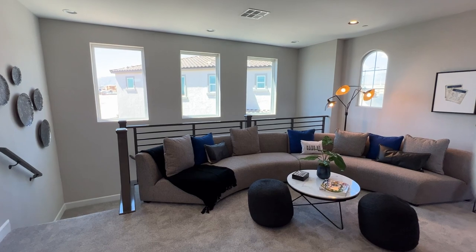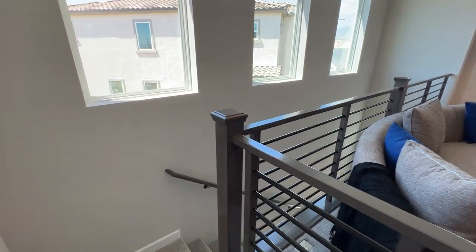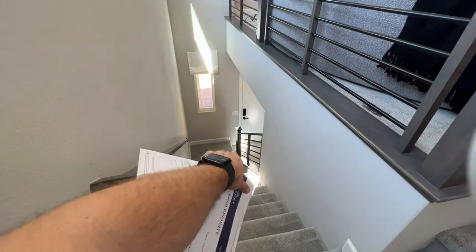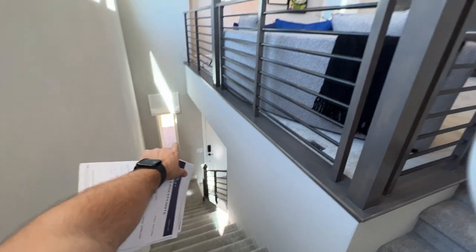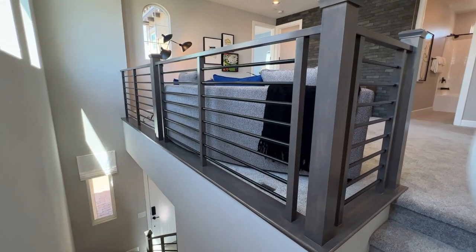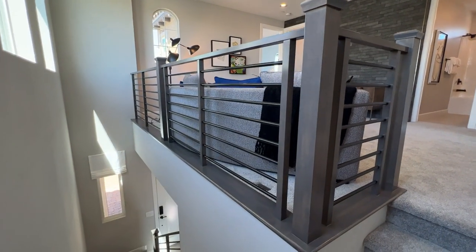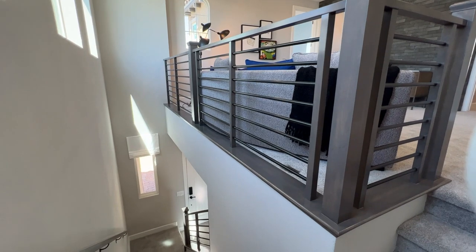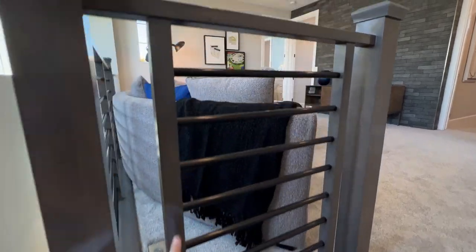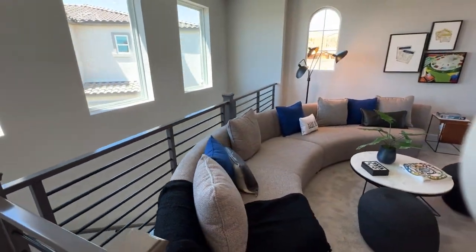The stair rails are also an upgrade. Just the bottom stair rails are around $1,100 to $1,500. Adding the upper rails brings the total to about $3,500 for the white vertical-bar style. Or you can get something like this — horizontal bars with black finish and wood stain — for approximately $5,000.